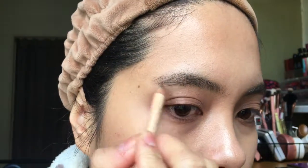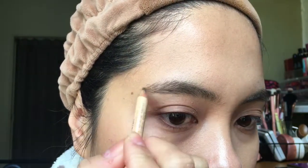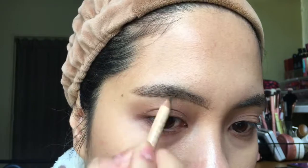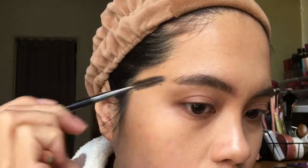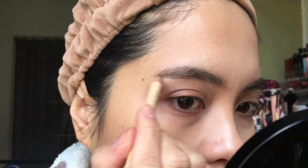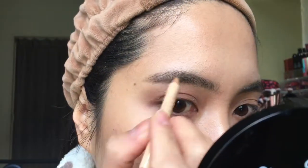After my eye makeup, I go back to my eyebrows since the brow gel has dried. I line my eyebrows to create a straight shape, then blend it out with a spoolie. I only line areas where there's not much hair, especially the front part and the end of my brows, and I try to make a pointed shape on that part.